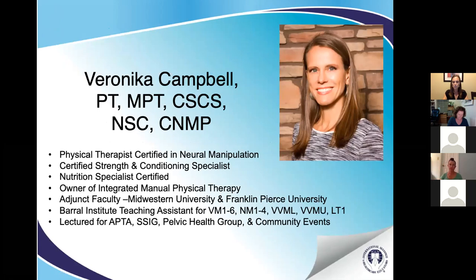A bit more about me: I'm certified in neural manipulation through the Baral Institute, a certified strength and conditioning specialist, and a nutrition specialist. I've been a PT for 21 years and own Integrated Manual Physical Therapy, where we specialize in visceral, neural, and vascular work. My colleagues Leslie Bloodworth and Stephanie Gilbert specialize in this work as well. I've lectured at Franklin Pierce University and Midwestern University, and I'm a Baral promoter — I go out to educate people about visceral and neural manipulation courses and treatment techniques to improve patient care. I'm also a teaching assistant at multiple levels and have spoken at APTA local, state, pelvic health meetings, and the state conference on visceral manipulation for pediatrics.